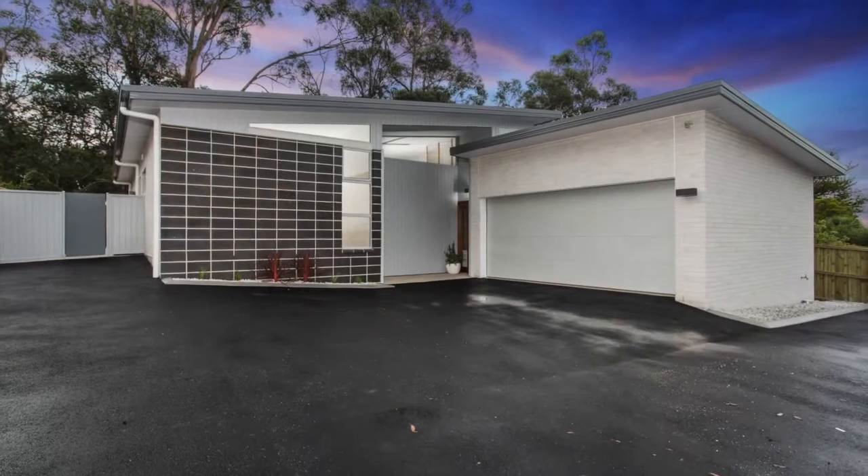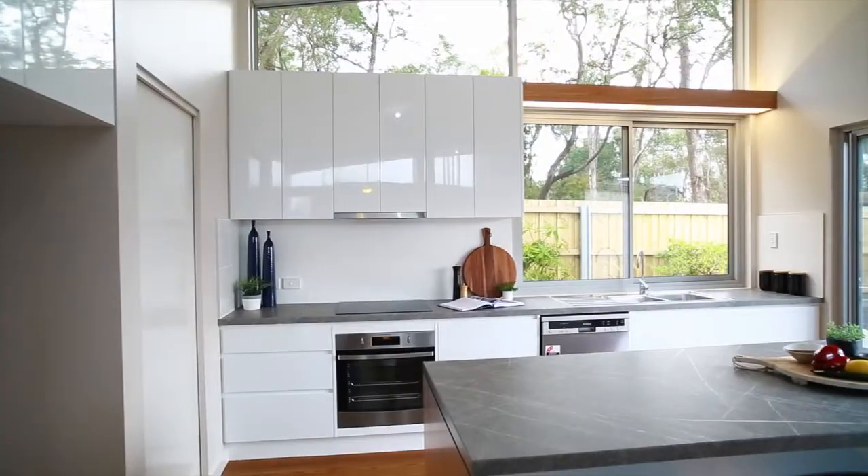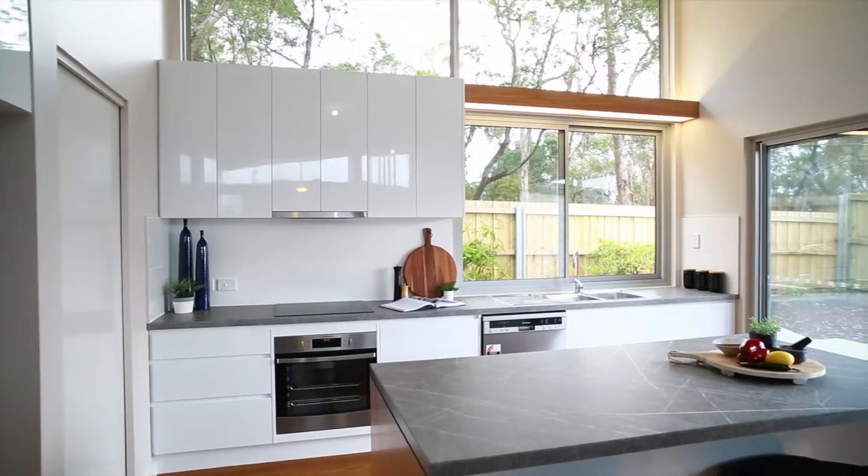Hi, I'm Brett Smith from Roberts Real Estate in Launceston, and welcome to this superb new home in Summerhill. Let's go have a look, shall we? This sensational three bedroom, two bathroom home set in Summerhill is a delight to inspect.